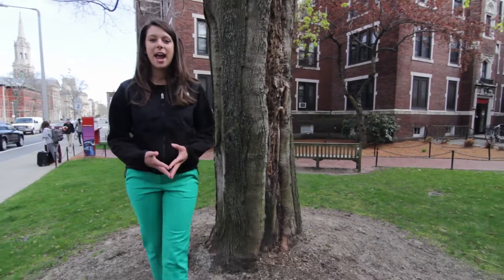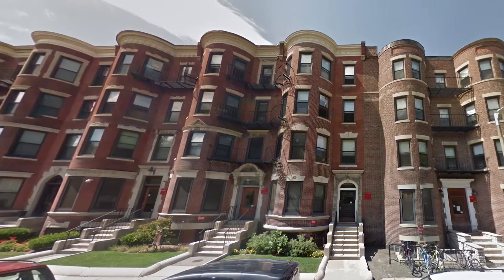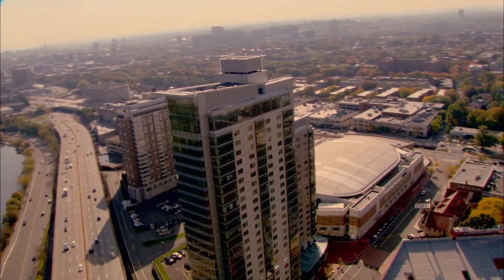I lived in South Campus last summer and I really liked it because the outside has a historic look but the inside is really modern. StuVie was built to be energy efficient and sustainable.